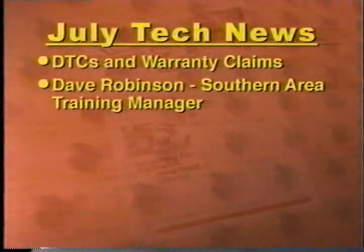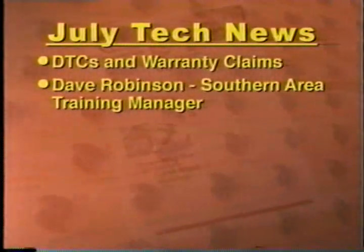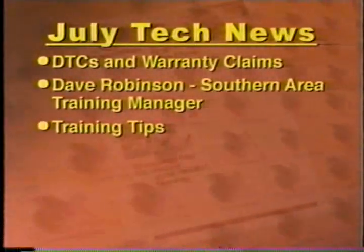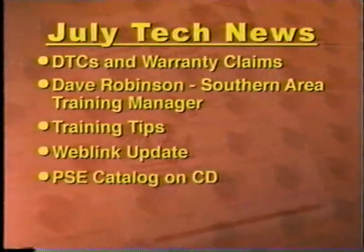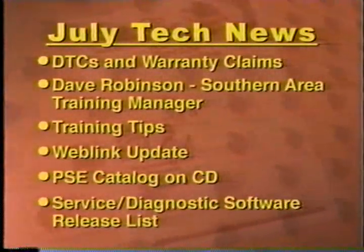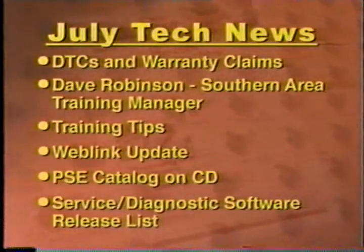Also included is a spotlight on Dave Robinson, the Southern Area Training Manager who recently passed the 35-year mark with the Chrysler Group. Additionally, there are some training tips, a web link feature, and a look at PSE's CD-based product catalog. You'll also find the latest service and diagnostic software release list. Be sure to get your copy of the Tech News.